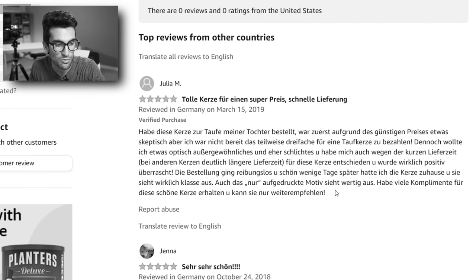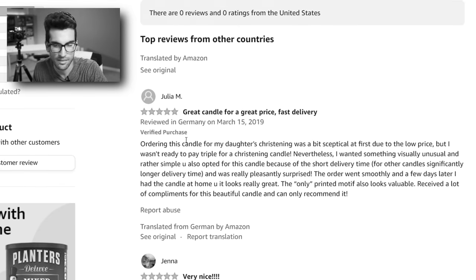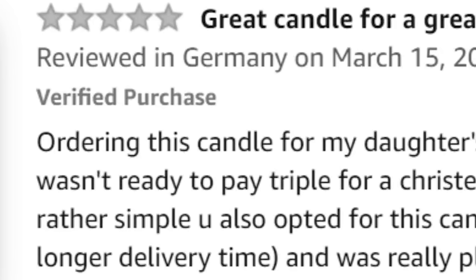It turns out that if you actually translate all of this, there's a button for it, so let's do that. These are all for candles.